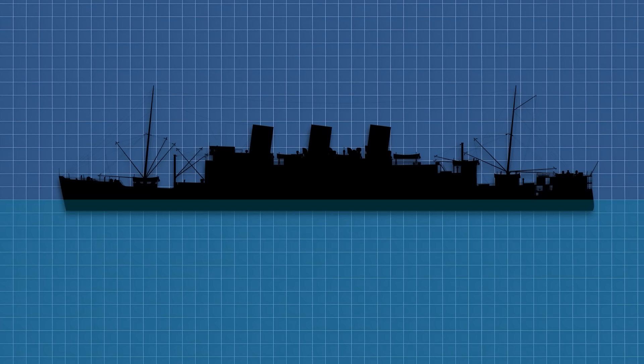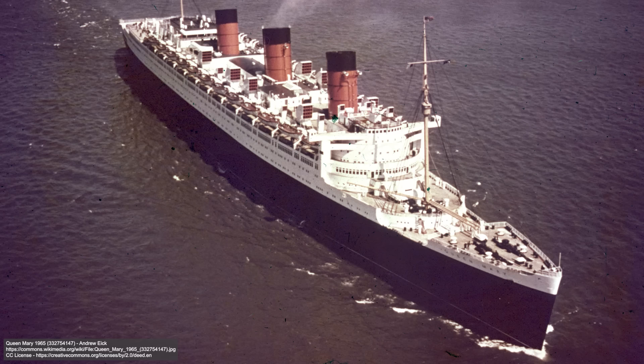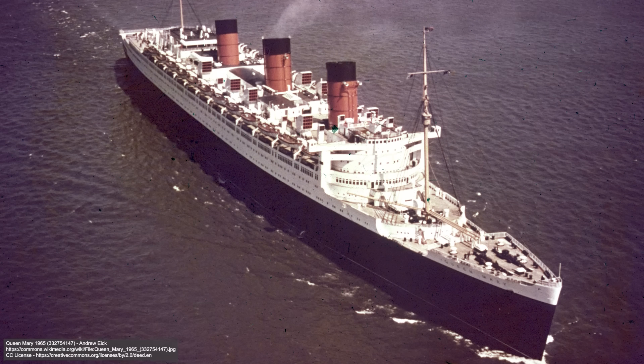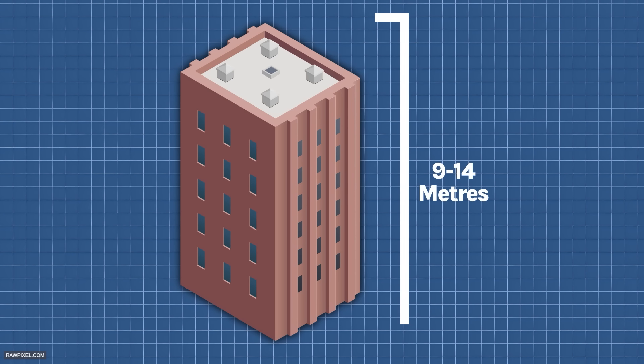One of the really interesting things about classic ocean liners like the Titanic or the Queen Mary is just how much of the ship sits underwater. This is known as the ship's draft — the distance from the waterline to the keel, the ship's backbone. Queen Mary had an incredible 39-foot, or almost 12-meter, draft. That's about the height of a three-story building.